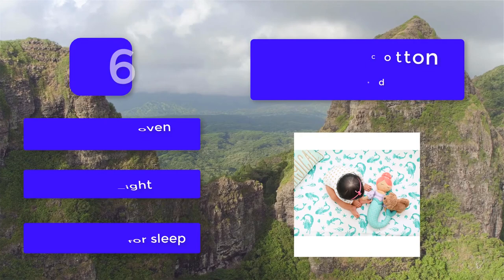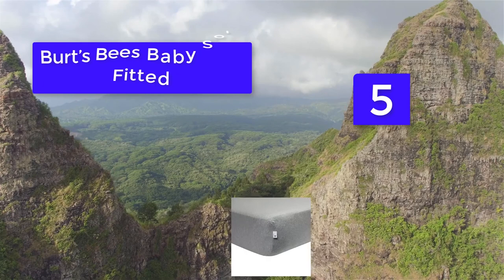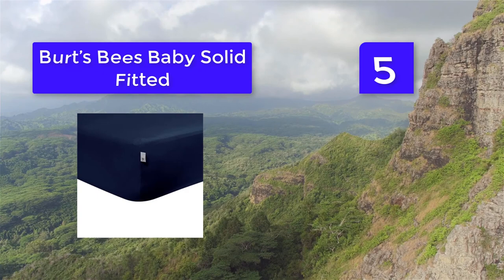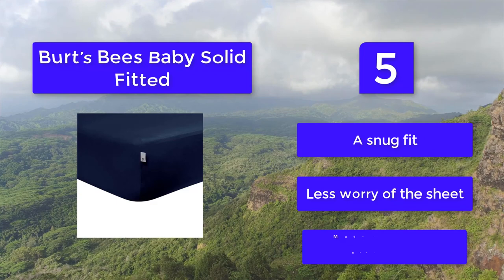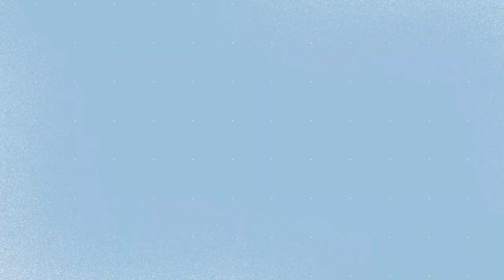Number 5: Burt's Bees Baby Solid Fit. Burt's Bees Baby ensures organic eyes are used during the entire process, from growing the cotton right up to the completed product. If your child has sensitive skin or skin problems such as eczema, you will want to make sure your crib sheets are 100% organic. Fits most infant and toddler mattresses. Elastic goes all around for a snug fit, less worry of the sheet coming loose, made from 100% breathable cotton. Reduces skin irritation, GOTS certified.